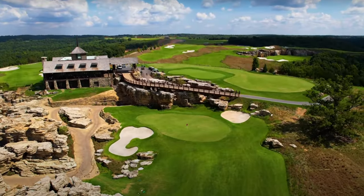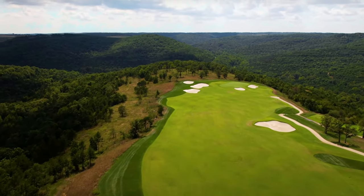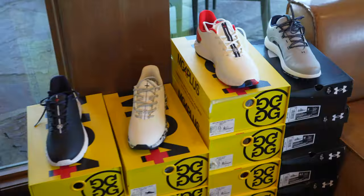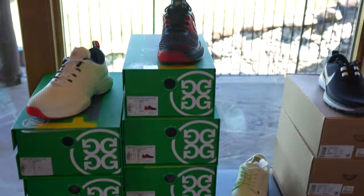We are heading over to the most expensive course in Branson, which is Payne's Valley — a Tiger Woods design course. Let's go check out the clubhouse. When you walk in the clubhouse, there's an extensive selection of clothing, probably one of the largest collections of shoes I've seen inside a clubhouse. They pretty much had everything.